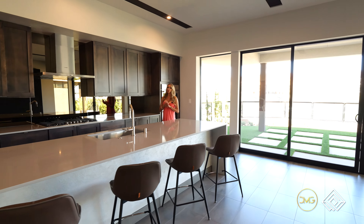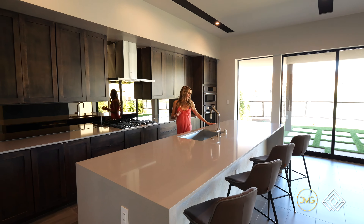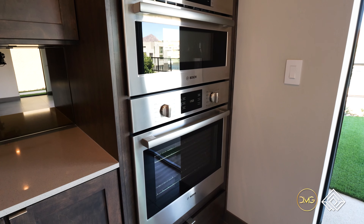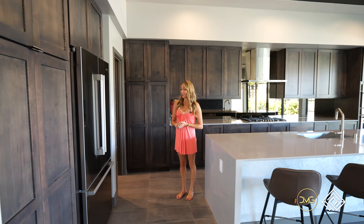What I love about this home is this gorgeous kitchen. You have a waterfall edge, a wine fridge, custom cabinetry, Bosch appliances, and a gorgeous large expansive pantry.